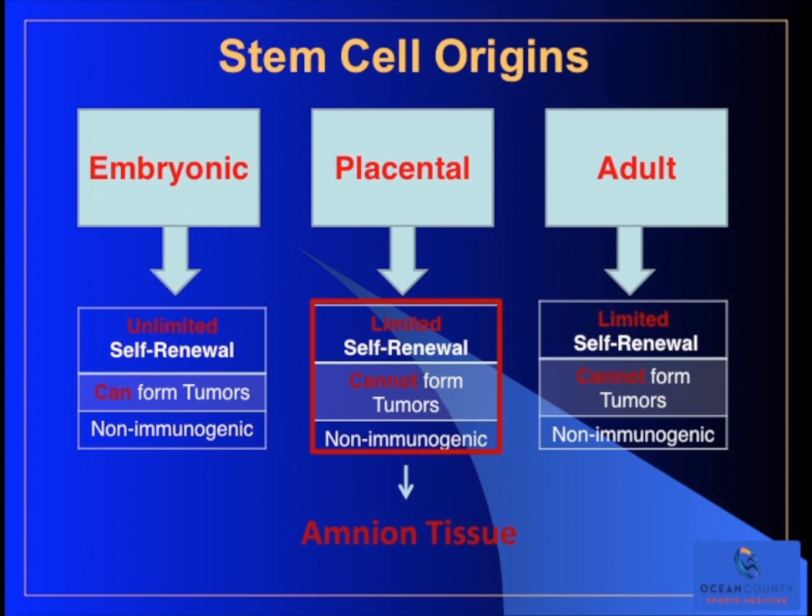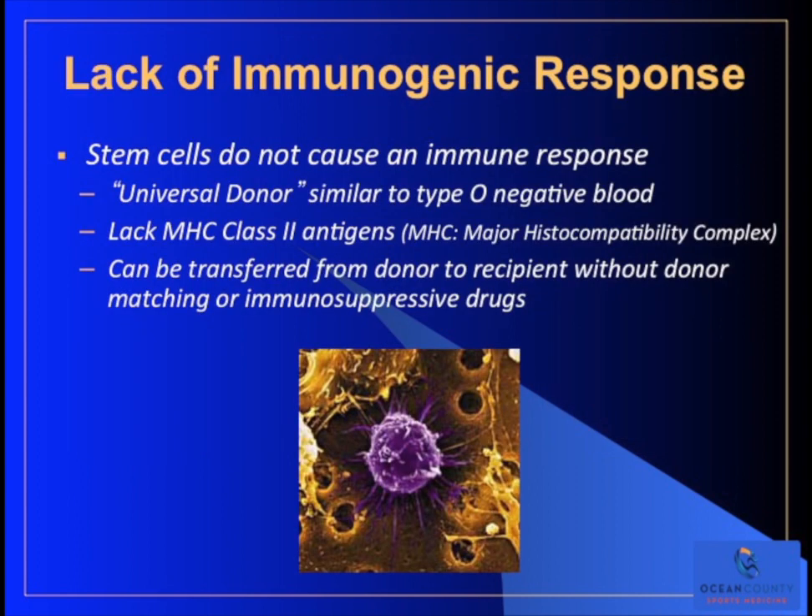To harvest placental stem cells, we can take the birth sac or amnion from a mother who has a normal cesarean section birth and harvest that tissue sterilely, then process it so it can be transplanted. Another advantage of stem cells is they don't cause an immune response - they can be considered a universal donor, similar to type O negative blood. They lack what's called MHC, the major histocompatibility complex, which is a spot where immune cells latch on and cause an immune response. So stem cells can be transferred from a donor to a recipient without donor matching or immunosuppressive drugs, such as you need with a kidney or heart transplant.